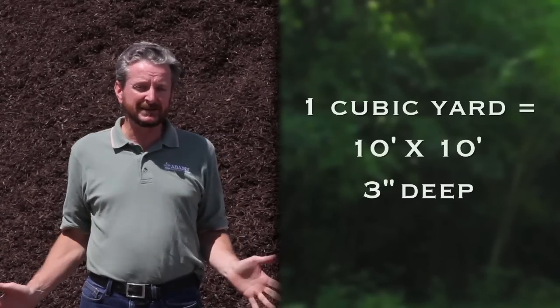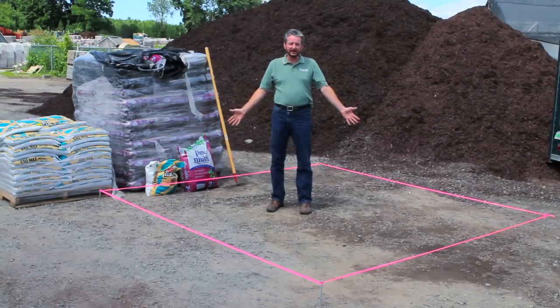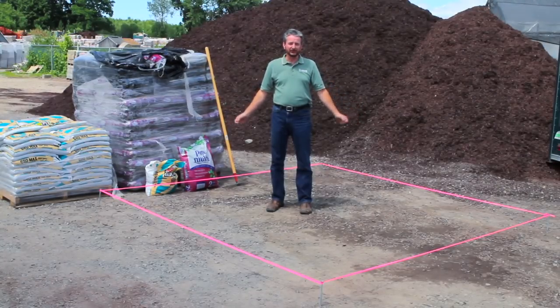One cubic yard will cover a 10 by 10 average garden size 3 inches deep. I'm standing right here inside this 10 by 10 area, which is about the size of an average garden.